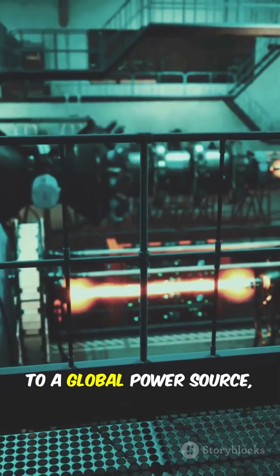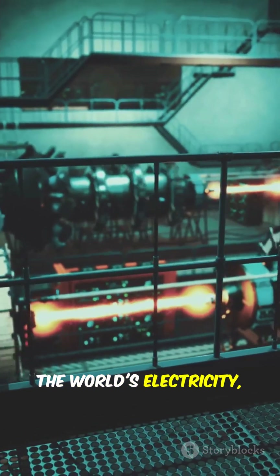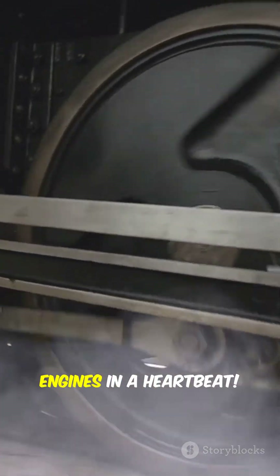From an ancient toy to a global power source, steam turbines generate over 80% of the world's electricity, running 24/7 to keep the lights on. From Newcomen's first engine to today's giants, steam technology is still powering civilization — and that's steam engines in a heartbeat.